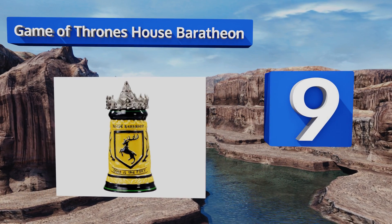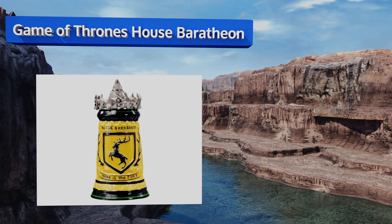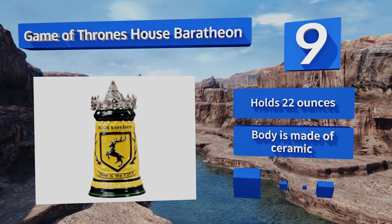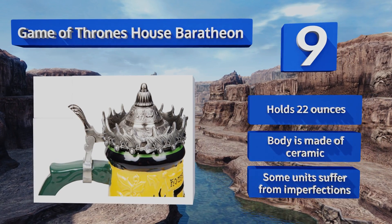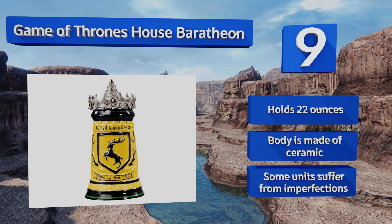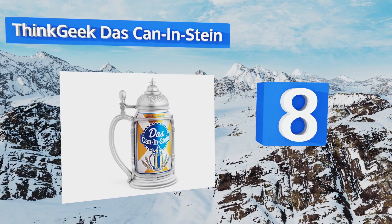At number nine, fans of the popular HBO show will love this Game of Thrones House Baratheon stein, which comes embossed with the family's black stag sigil and boasts a pewter lid modeled after the late king's royal crown. It's an officially licensed product too, so you know GRRM would approve. It holds 22 ounces and the body is made of ceramic, but some units suffer from imperfections.